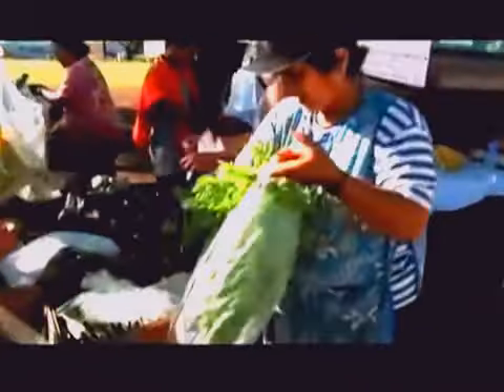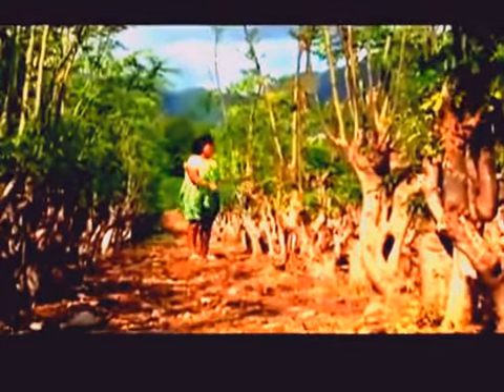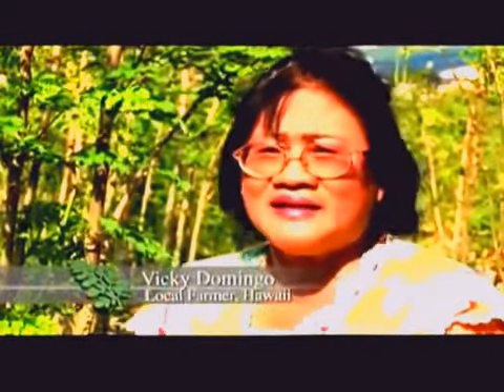There is a taste in here that you cannot find in other vegetables. And the more you eat, the more it becomes tasty and you keep on asking for it. What this farmer in Hawaii is talking about is not a vegetable, it's a tree. And while Vicky Domingo says it has an unusual flavor, there's more to this tree than meets the taste buds. You keep on eating and eating and you can feel your body is more energetic, more healthy, and you can see the difference.